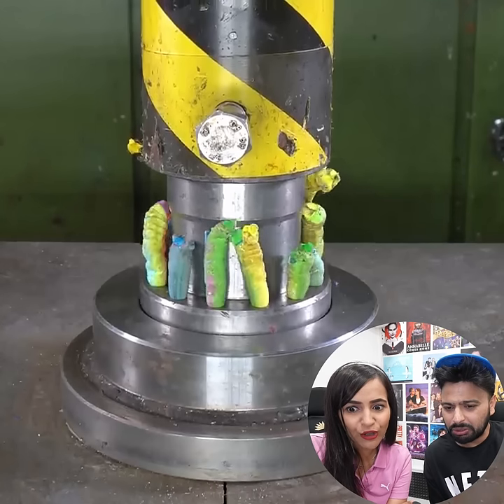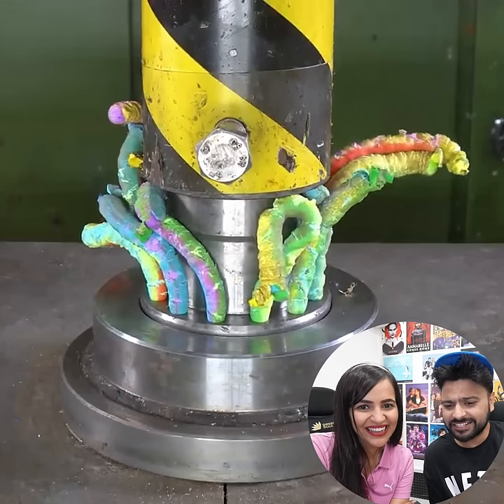Oh, they are coming out of this. It looks like crayons.